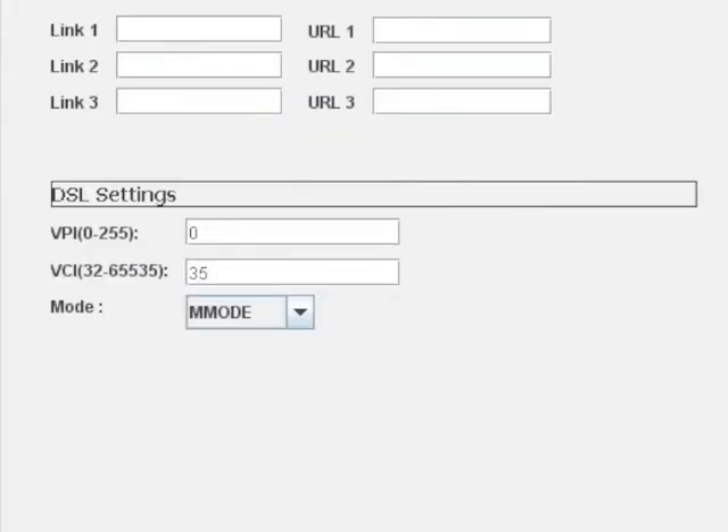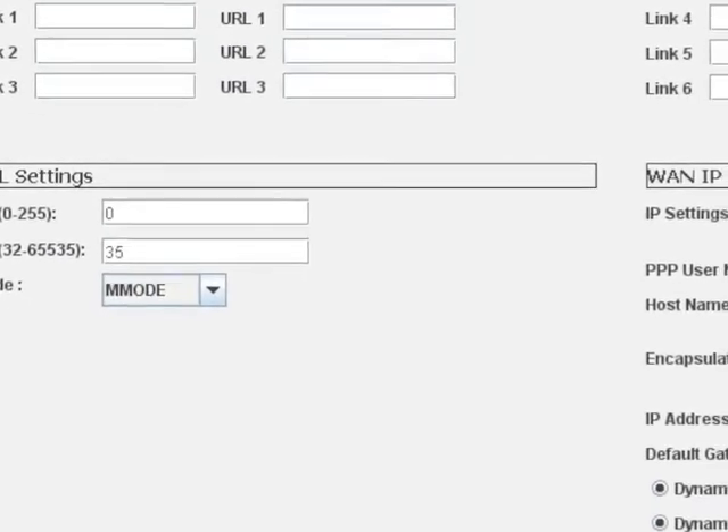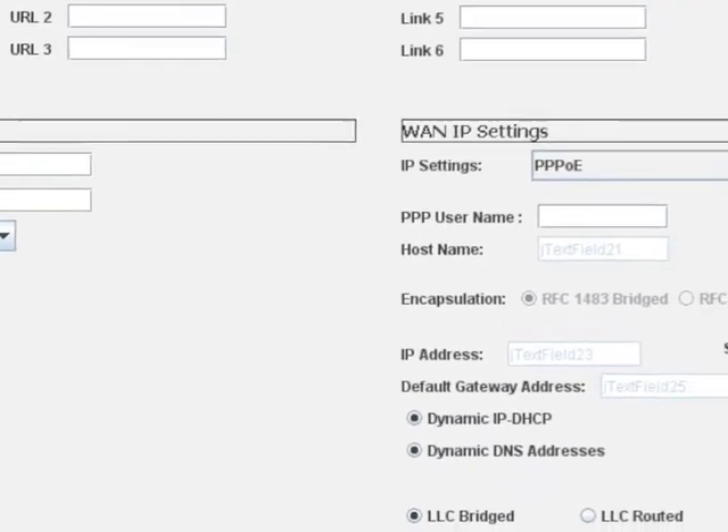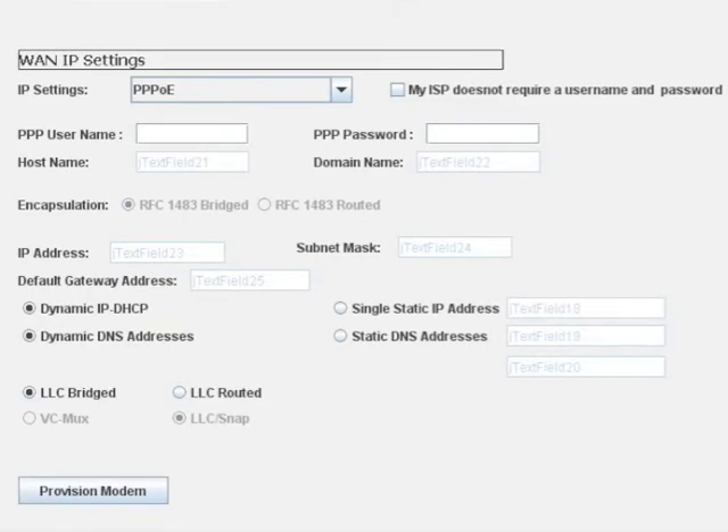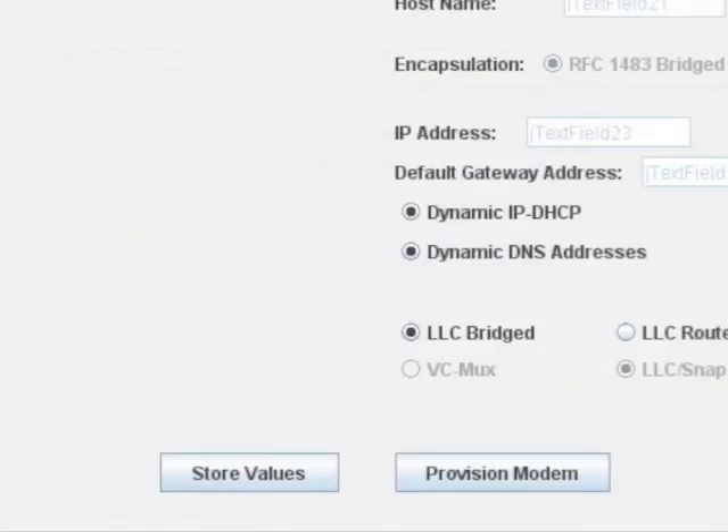You can also customize the modem's DSL settings and a wide variety of WAN IP settings. Once you're satisfied, it's one click to save your settings and another to provision the modem.